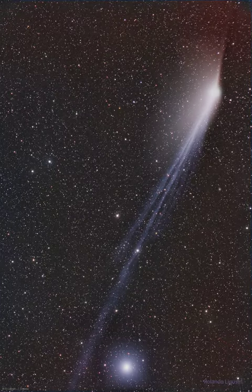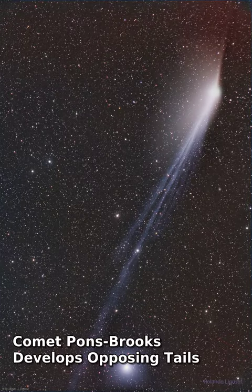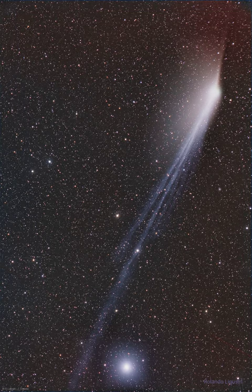Why does Comet Pons-Brooks now have tails pointing in opposite directions? The most spectacular tail is the blue glowing ion tail that is visible flowing down the image. The ion tail is pushed directly out from the Sun by the solar wind. On the upper right is the glowing central coma of Comet 12P, Pons-Brooks.